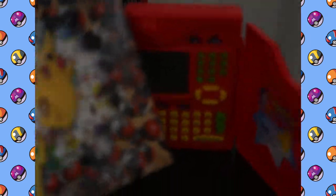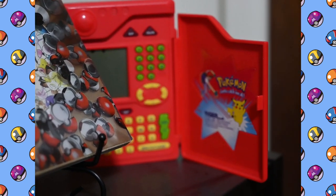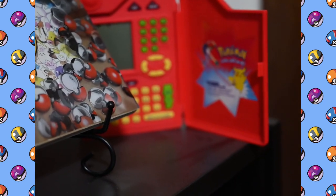Next to that I've got the original Pokedex toy — also a gift from my wife. She gets me a bunch of Pokemon stuff. It's awesome.